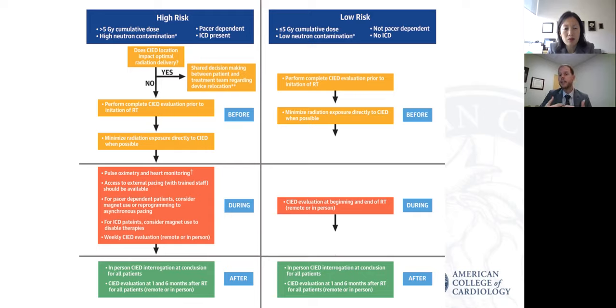If a situation arises in which a device needs to be potentially relocated, it really is essential to do this in a shared decision-making approach with the patient, the radiation oncologist, and the cardiology team. Finally, we really wanted to highlight the importance of leveraging remote monitoring for both our high-risk and our low-risk patients. Remote monitoring has become an important part of device management, and it's especially important for our patients with cancer because it will minimize the number of times they're having to come to additional appointments — our cancer patients are already burdened with a lot of clinic visits. It also allows us to be mindful of the global pandemic with COVID-19 and the need to reduce exposure for our patients.